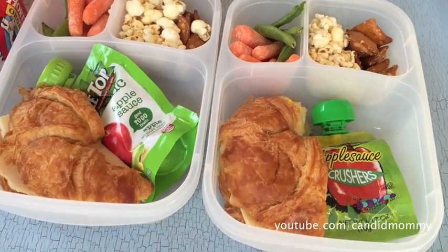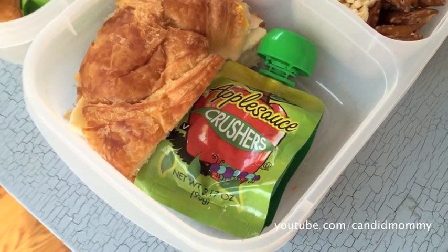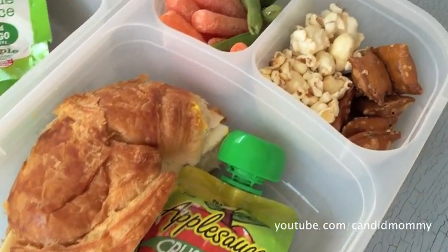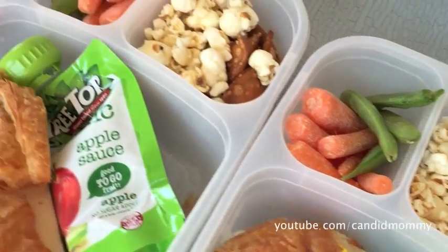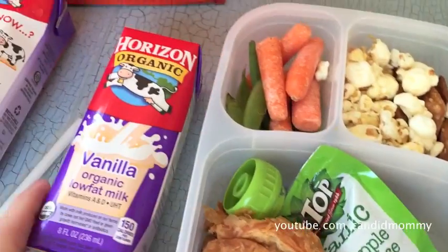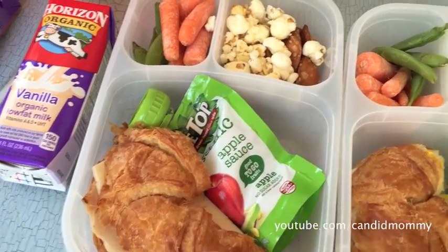Here are the lunches today. We've got a turkey mustard sandwich along with an apple crusher, which is the applesauce from Trader Joe's, pretzels filled with peanut butter, a little bit of popcorn, snap peas, carrots, and then the Horizon milk. This is my friend's daughter's lunch.